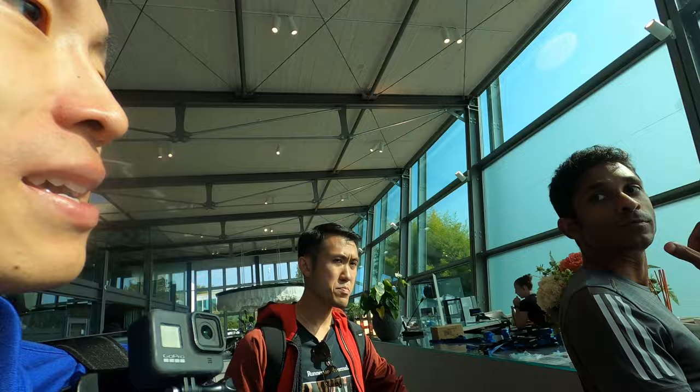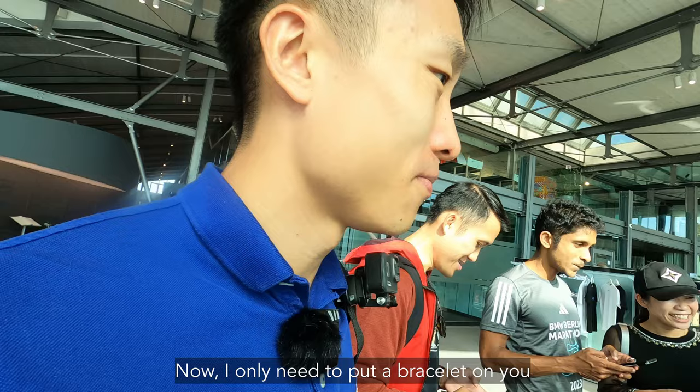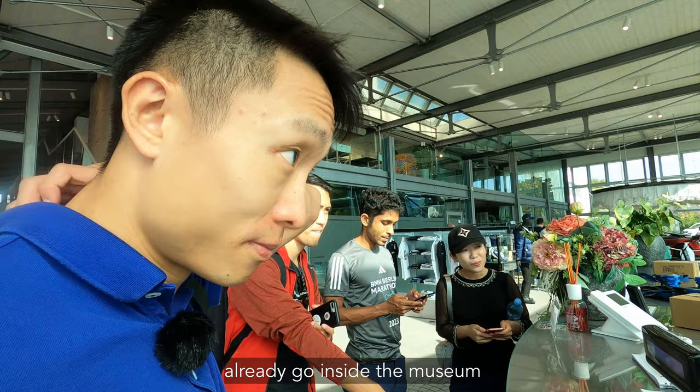We confirmed our factory tour reservation — it's under David Fung at 3:30 p.m. for four people. The staff put wristbands on us, which allow us to go freely inside the museum and have a first look by ourselves before the tour begins.